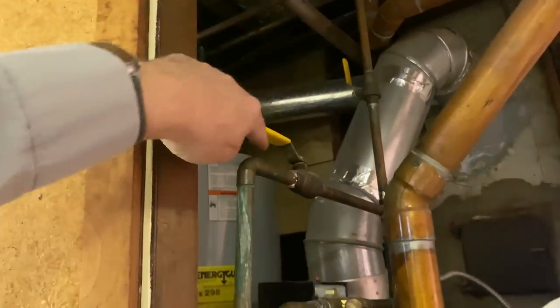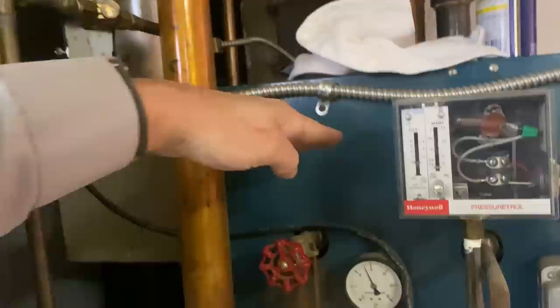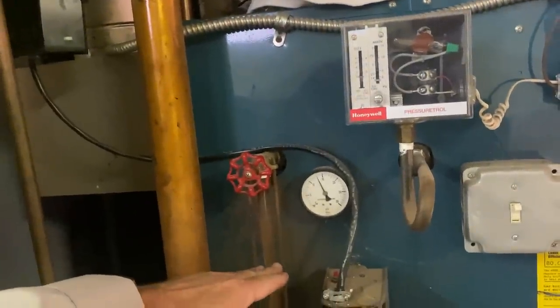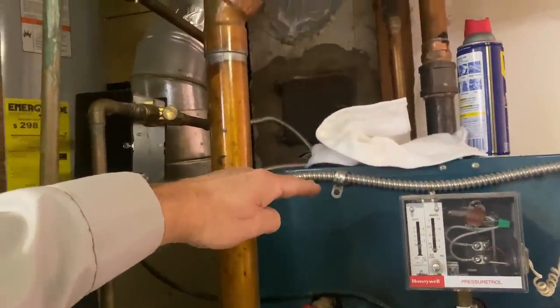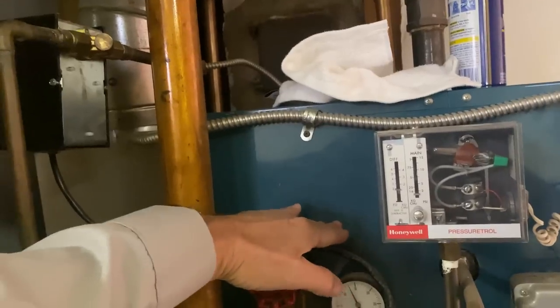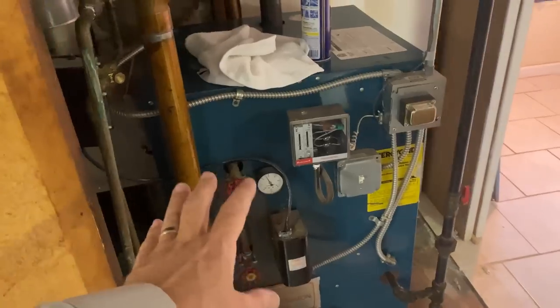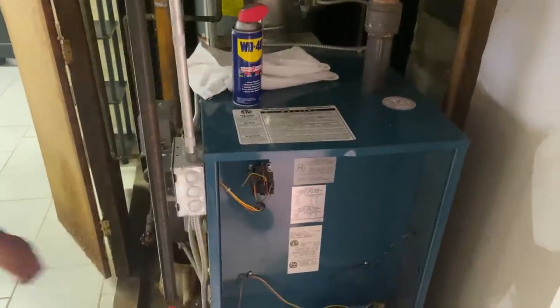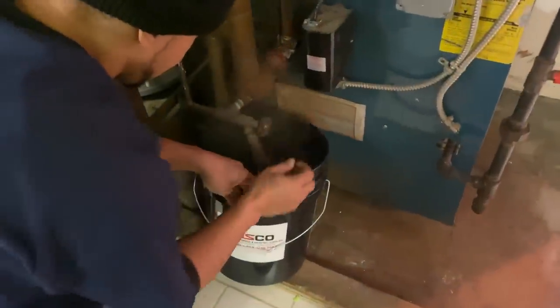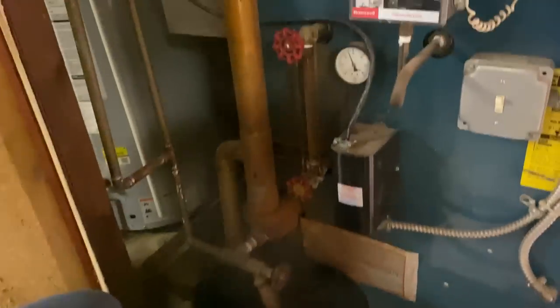Off camera I filled up the boiler by opening the manual feed, watching the water level slowly rise to the top of the sight glass. I waited about 15–20 seconds to confirm the water is at the right level. I want to confirm the integrity of the heat exchanger — if water was leaking inside we'd see it. In this instance the cast iron block appears to be fine. We're going to drain some water out and fill it halfway again, then test the low water cutoff.